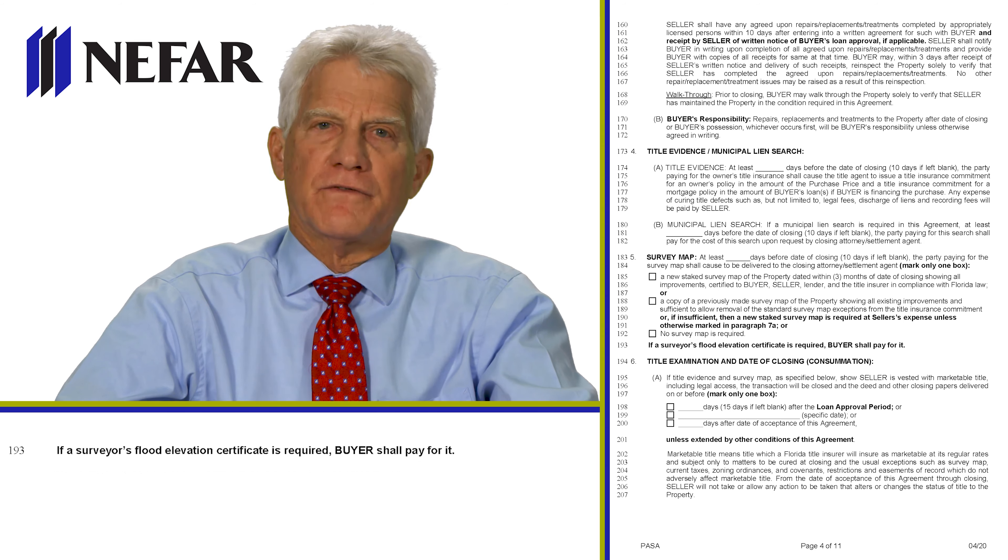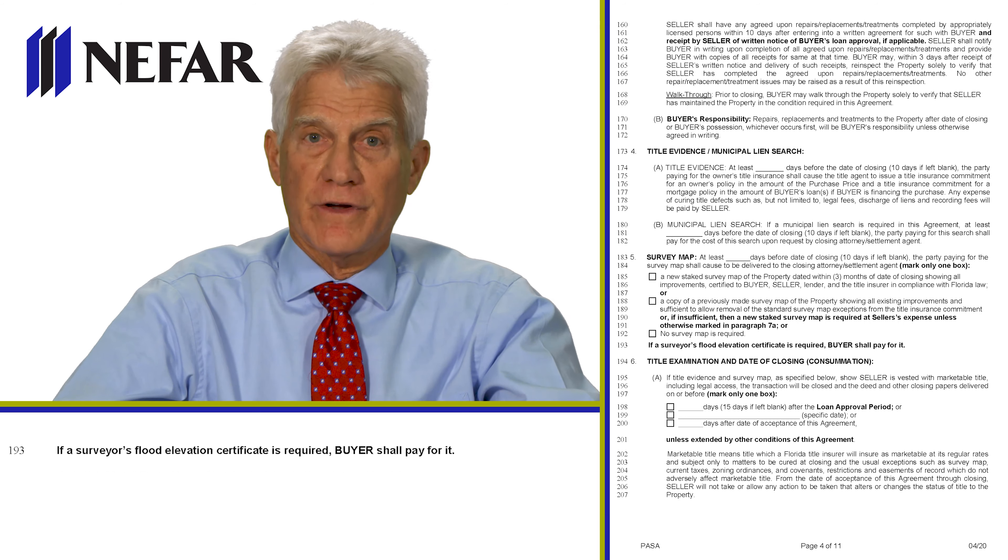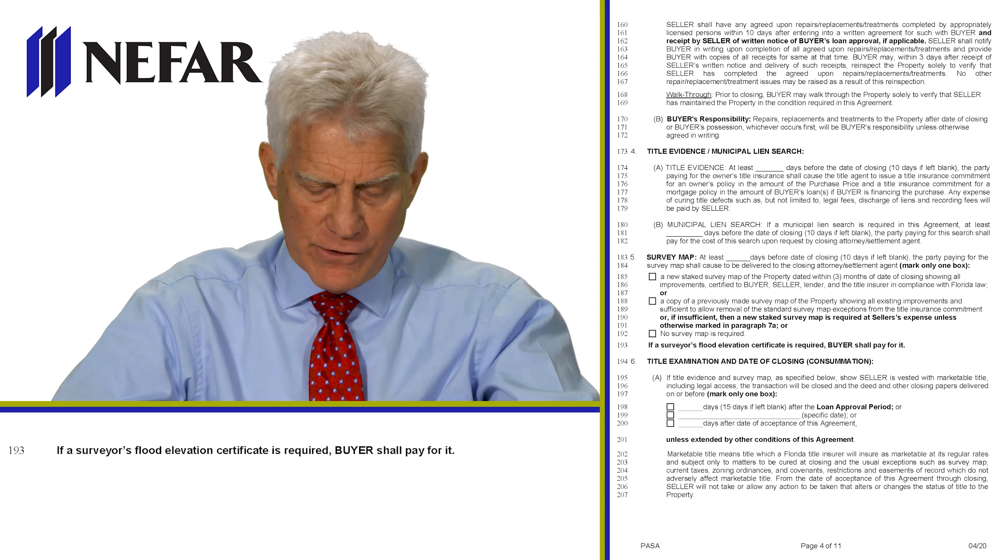Line 193 says that if the lender or buyer requires a flood elevation certificate by the surveyor — in order to get flood insurance or show it's not needed — that is going to be a buyer charge.